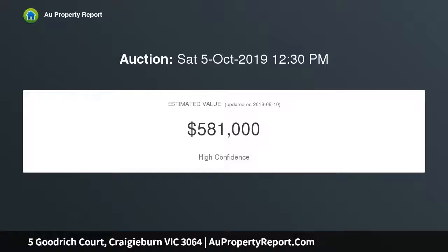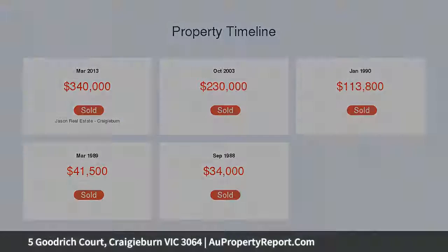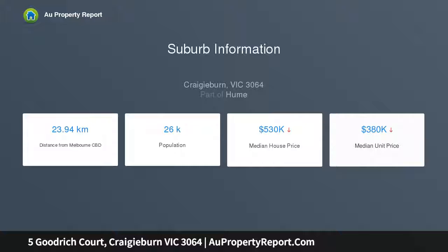Accommodation comprises of three bedrooms, spacious main lounge room, main bathroom and separate laundry, while a quality kitchen and adjoining meals area meets every need with ease.